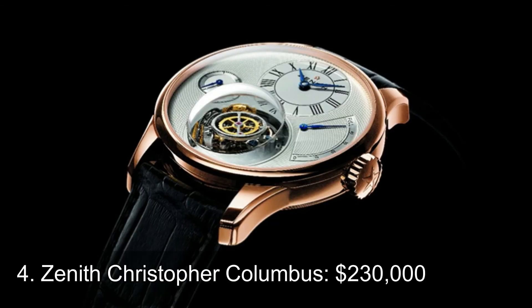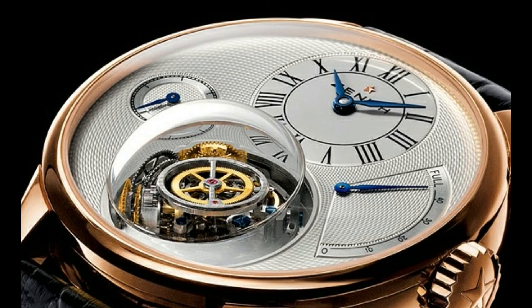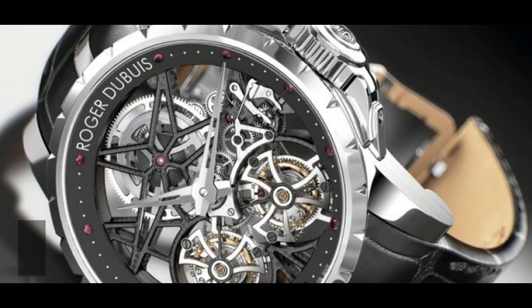Number 4: Zenith Christopher Columbus. Like most watches on the list, the Zenith Christopher Columbus is a limited-edition series only affordable to a few. While it has everything most luxury watches have, it is also built with a navigational compass at the 6 o'clock position inside a glass bubble. Sleek, classy, and unique, it is hard for die-hard luxury watch enthusiasts to ignore such an innovative and refreshing look.